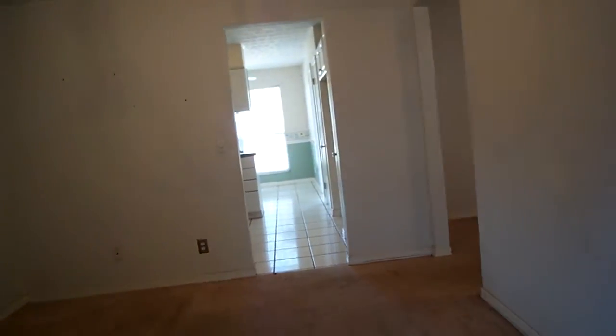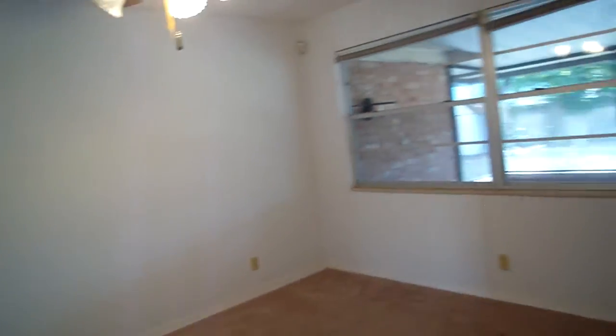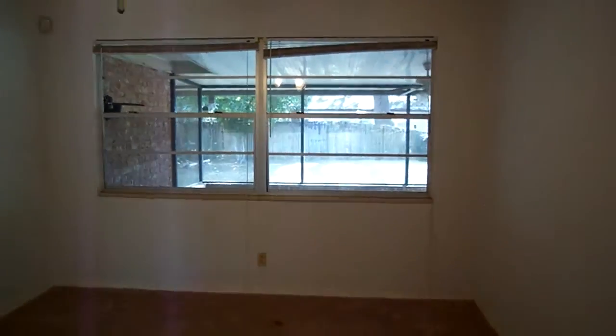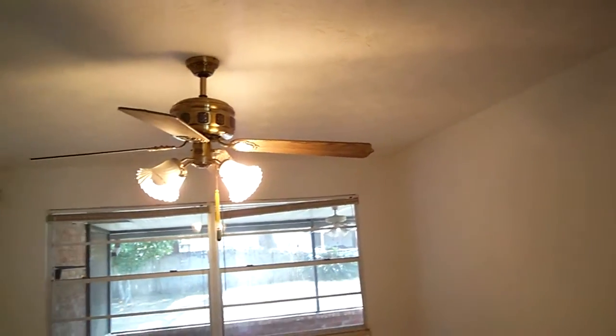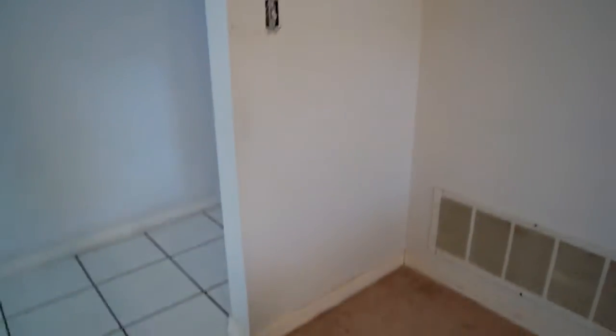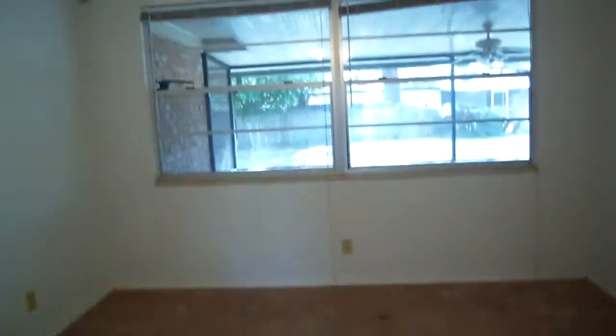We're going to go back in through the dining room, and we have a living room in here. Ceiling fan — good. Don't see any major repairs on the ceiling or the walls. Carpet is what's mainly in bad condition in here — lots of stains on the carpet. Windows look good.